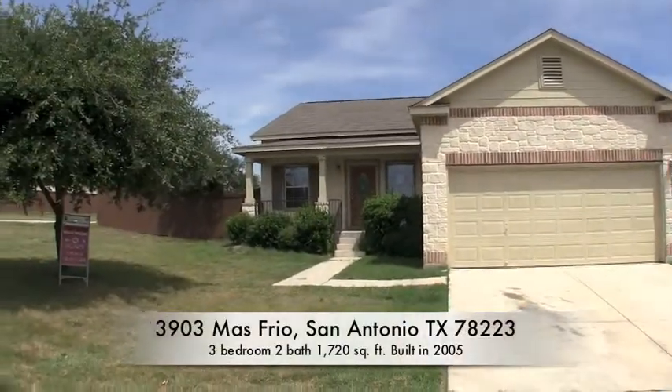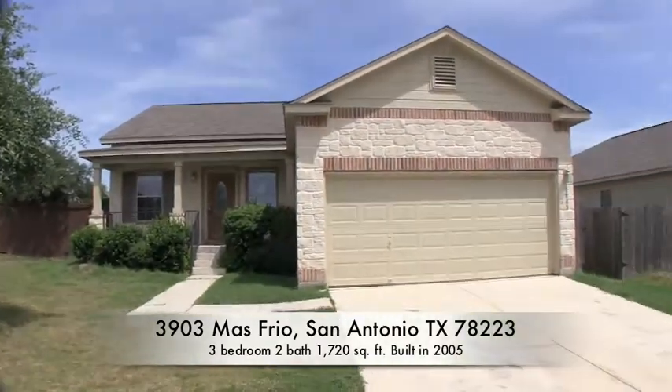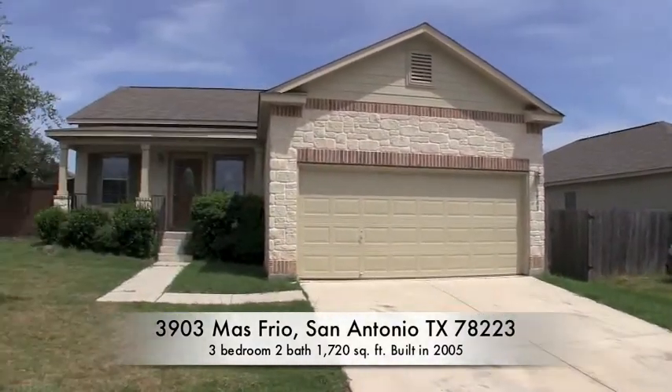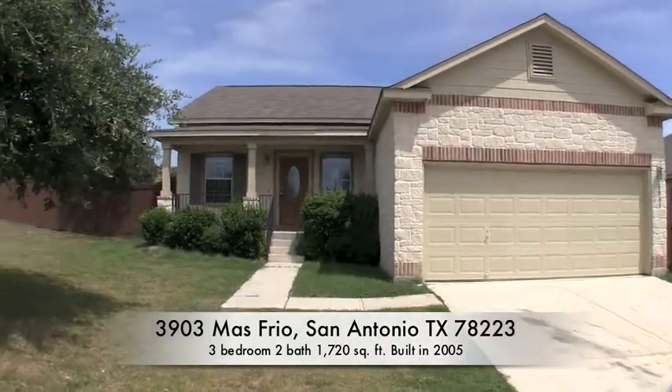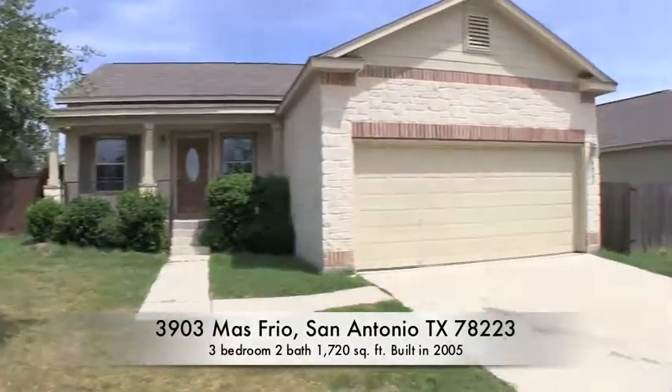We're here at 3903 Mas Frio. This home is located in the Monte Viejo subdivision. As you can see it's a nice single story home, sits on a corner lot. You do have a few trees — really beautiful exterior.